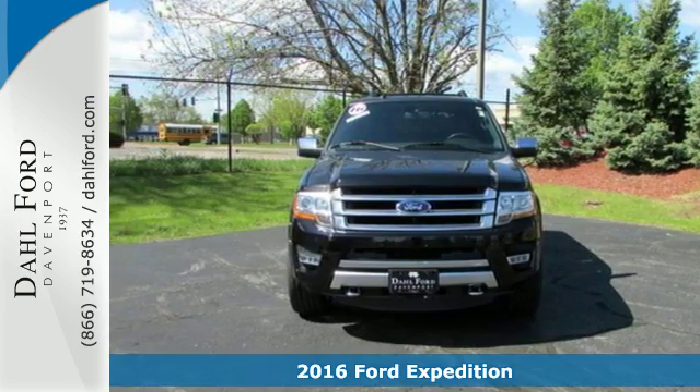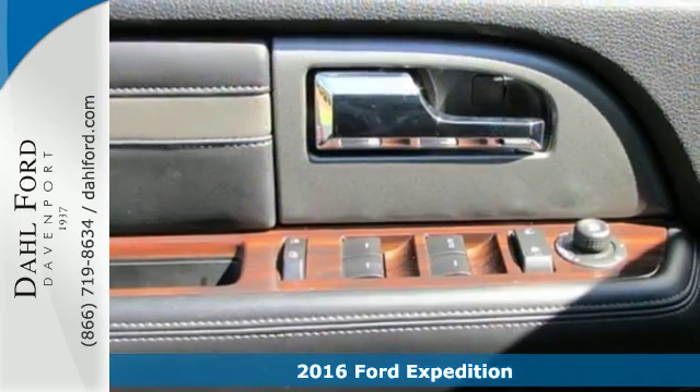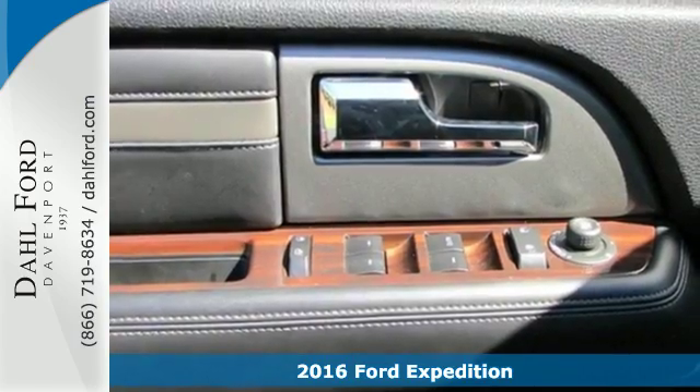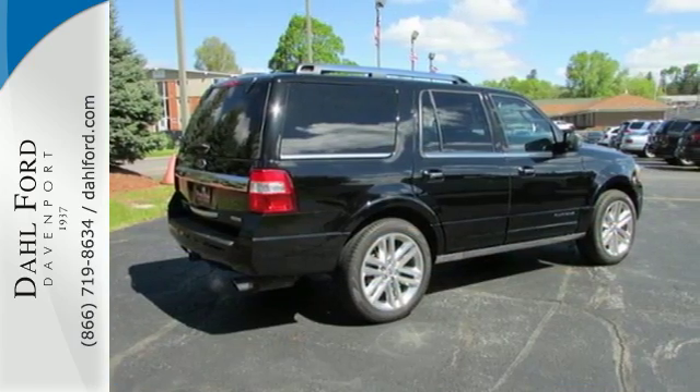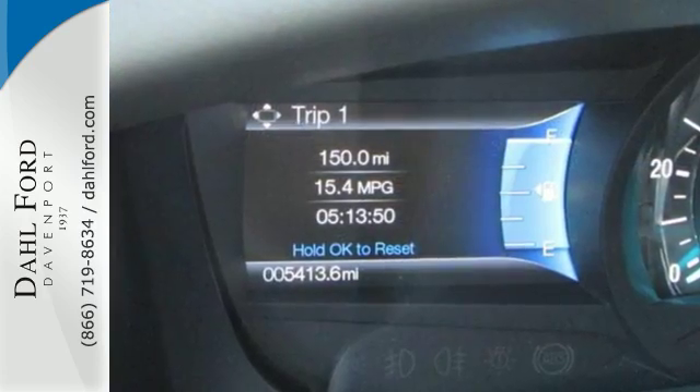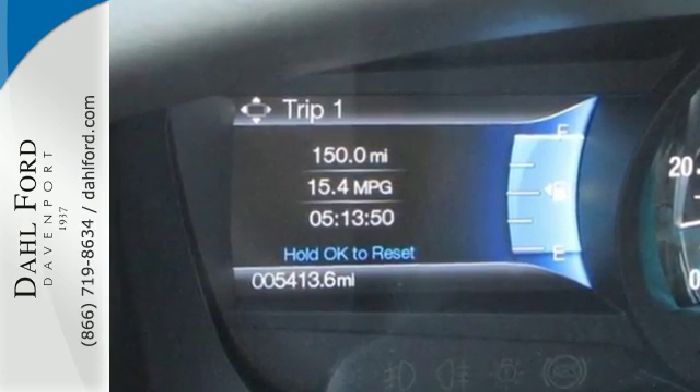Here's a 2016 Ford Expedition. It has the power and room you need, along with budget-friendly engineering. With a turbocharged 3.5-liter EcoBoost V6 under the hood, Ford has found the perfect balance between heavy pulling power and fuel economy.